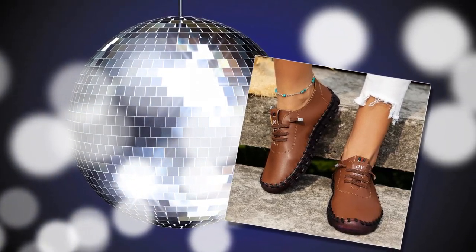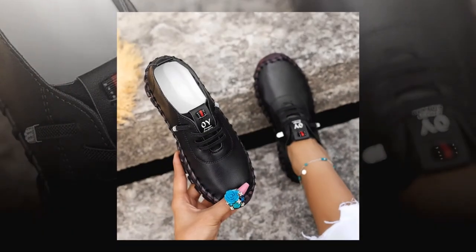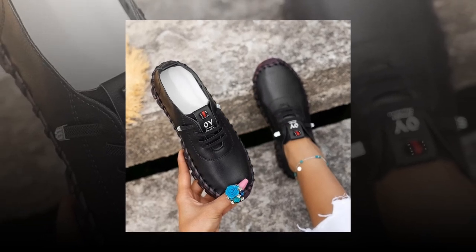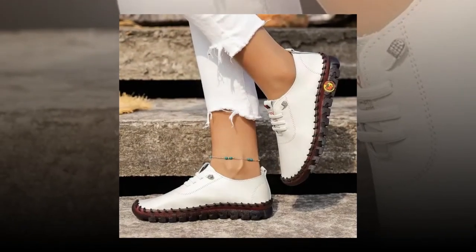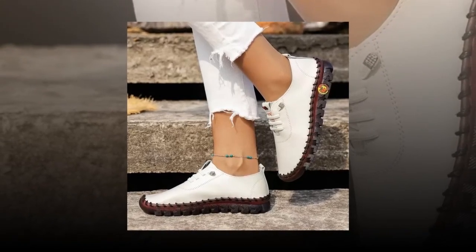Ergonomic and comfortable design. The ergonomic arc design of the shoe body is another feature worth mentioning. This design conforms to the natural shape of your foot, providing superior support and comfort. The arc design ensures that the shoes fit well and support the arches of your feet, reducing the risk of foot pain and discomfort. Inside the shoe, you'll find a well-cushioned insole that adds an extra layer of comfort.